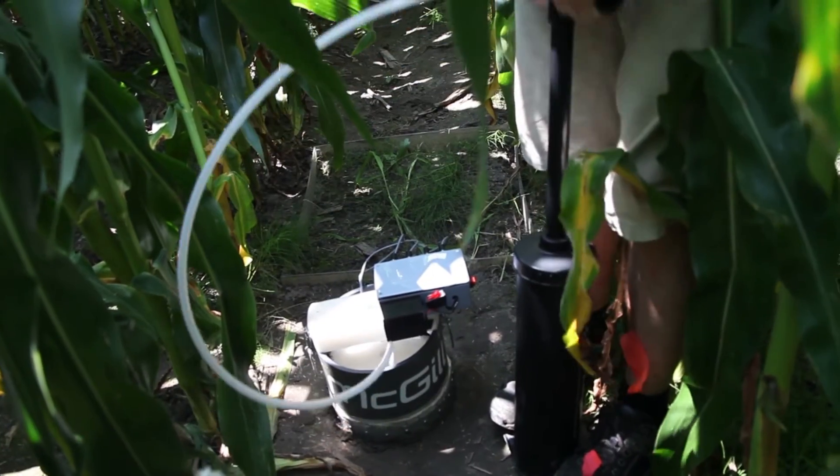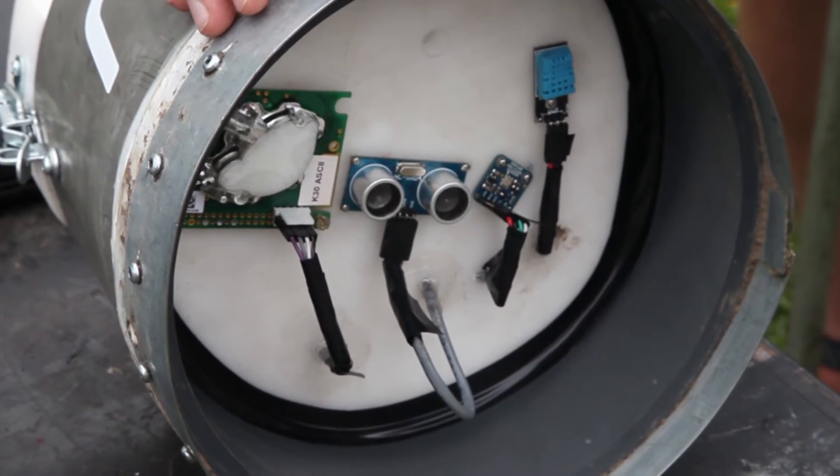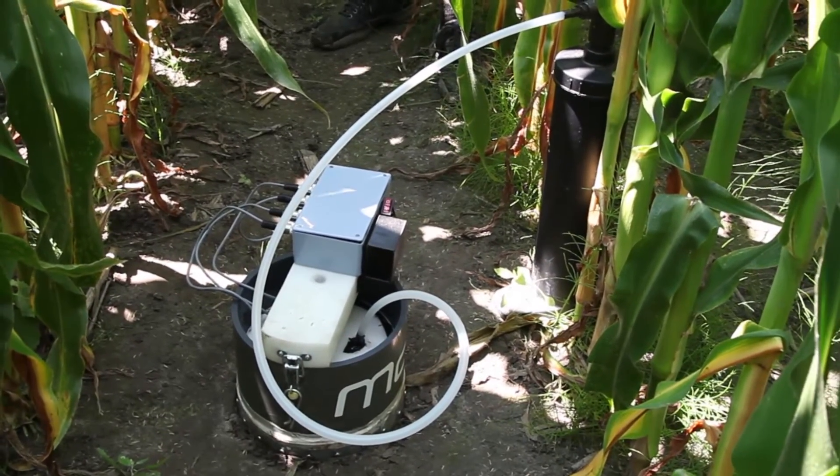This is the Rapid Soil CO2 Analyzer, the RSCA. It's a design I created for my master's thesis — basically a quick alternative to the classic chambers. It uses a CO2 sensor as well as pressure, humidity, temperature, and GPS modules. It logs everything onto an SD card and is simply a quicker way of measuring soil CO2 flux